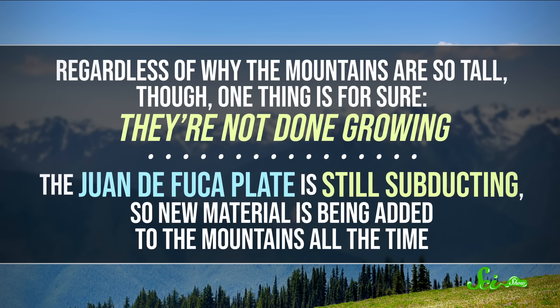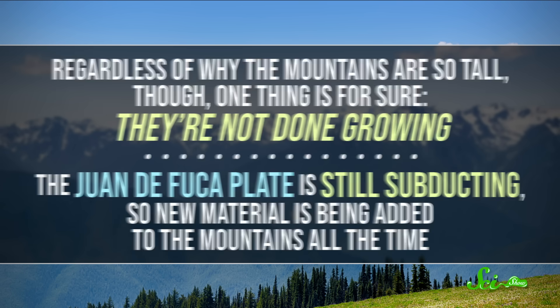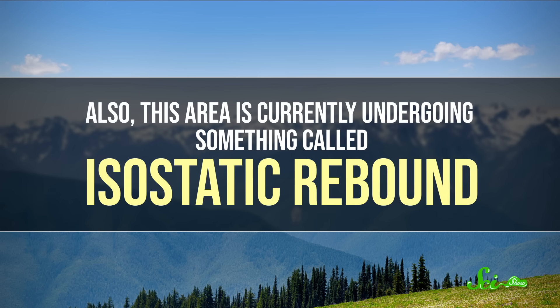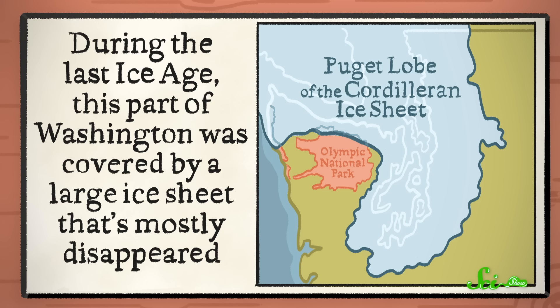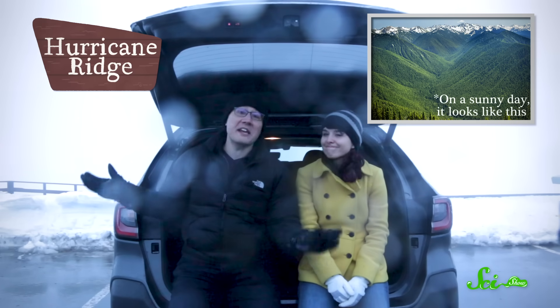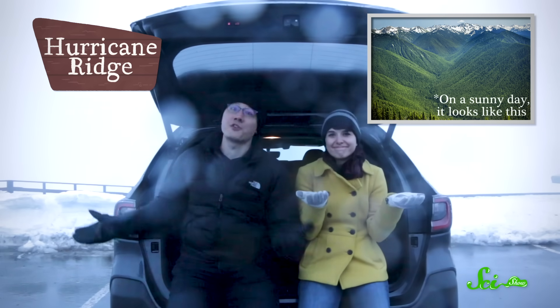For example, the Juan de Fuca Plate is still subducting, so new material is being added to the mountains all the time. Also, this area is currently undergoing something called isostatic rebound. During the last ice age, this part of Washington was covered by a large ice sheet that's mostly disappeared. But we're here and it's January and it's pretty cold, as you can see, among other things. So why don't we get back inside?